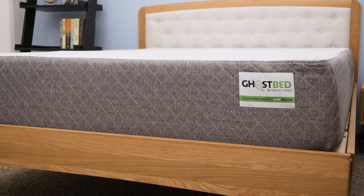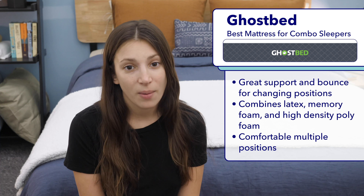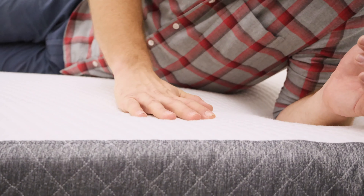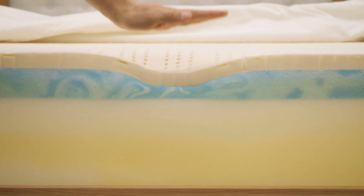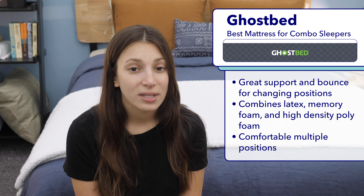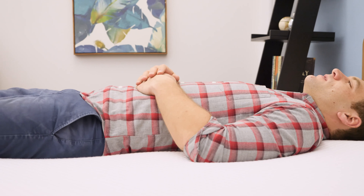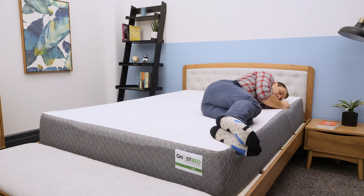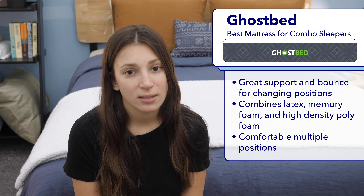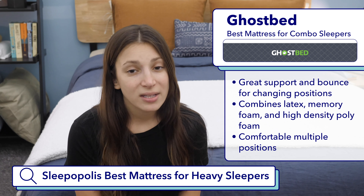Next up is the best memory foam mattress for combination sleepers: the GhostBed. I really like it for combo sleepers because it manages to have both the support and bounce they need, with more of an on-top-of-the-bed feeling than most memory foam mattresses. The GhostBed achieves this through its unique combination of aerated latex, memory foam, and high density polyfoam layers. It's comfortable in a range of positions — best if you spend most of your time on your back, though I also felt comfortable on my side and stomach. I'd steer heavier sleepers towards something with more support; if that's you, Google Sleepopolis best mattresses for heavy sleepers.